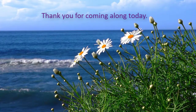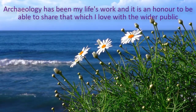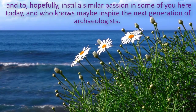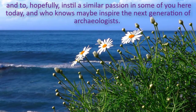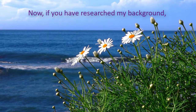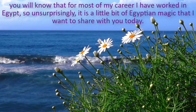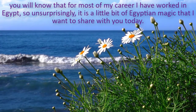Thank you for coming along today. Archaeology has been my life's work, and it is an honour to be able to share that which I love with the wider public, and to hopefully instil a similar passion in some of you here today, and maybe inspire the next generation of archaeologists. If you have researched my background, you will know that for most of my career I have worked in Egypt. So, unsurprisingly, it is a little bit of Egyptian magic that I want to share with you today.